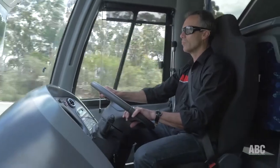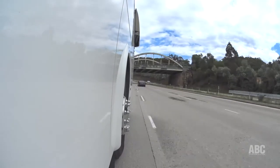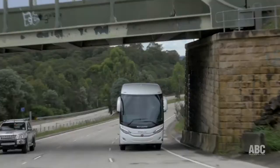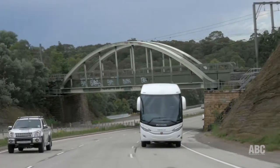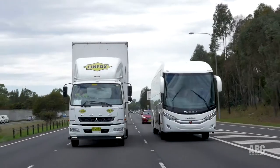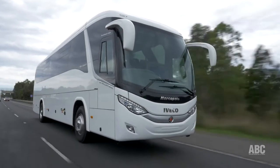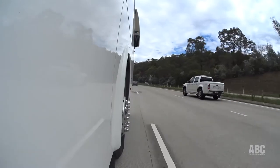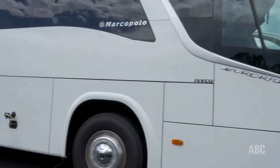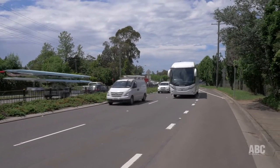We gave this new coach a good workout along the freeway from the western suburbs of Sydney, then winding our way through the Blue Mountains up to Medlow Bath — a tough job, but somebody's got to do it. What I was most impressed with is the grunt from this relatively small 8-litre Iveco engine. Up Lapston Hill at the bottom of the mountains, which is pretty steep, we didn't get below 65 km/h, so I was very impressed.